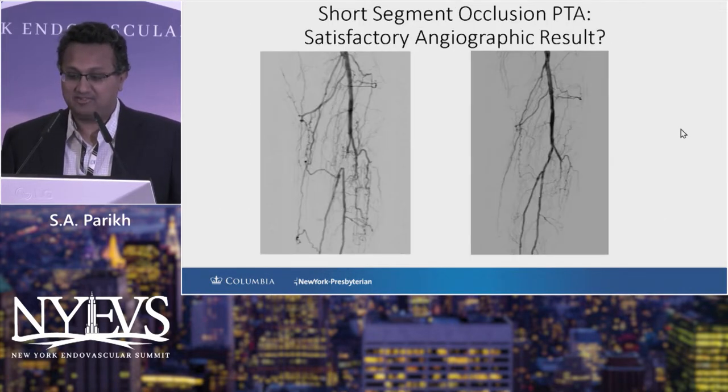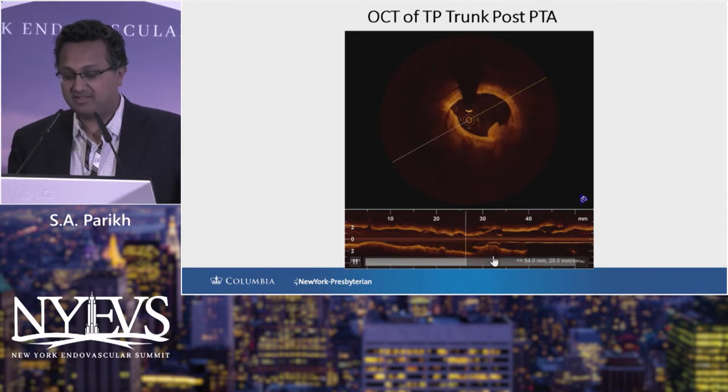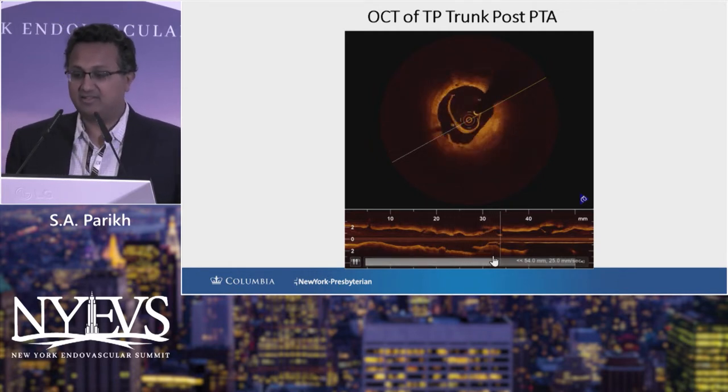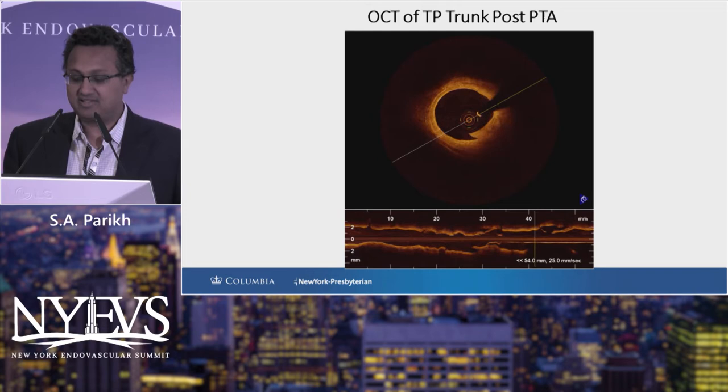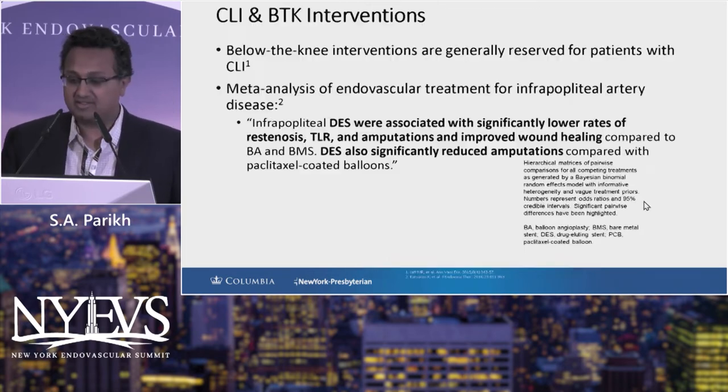We've all seen from our live case demonstrations that even short-segment occlusions, when treated with balloon angioplasty, often result in complicated dissection. Here's an OCT picture of that tibial-peroneal trunk — if we dilate it, you can look at this as if a bomb has gone off in the artery, and it's hard to imagine that this will stay open very long without scaffolding.